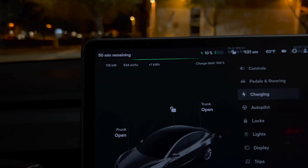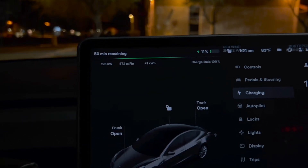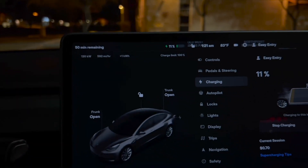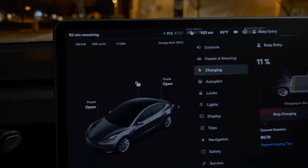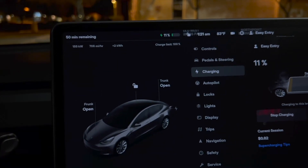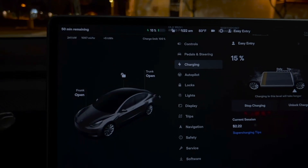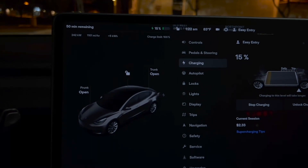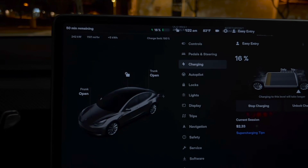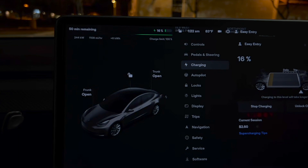It should be ramping up here — we're at 115 kilowatts right now. I've never charged this fast whatsoever. We're going to see if we get up to 250 kilowatts. There's nobody here but me. We're up to 230 kilowatts, it's going fast, and we're already at 1,100 miles per hour charge rate. We've already added 5 kilowatts and we're already at 15%.